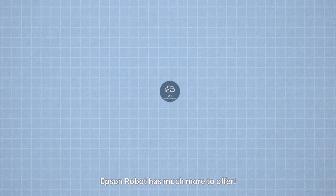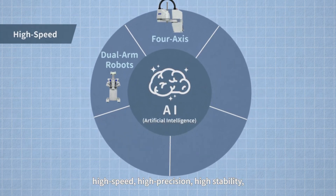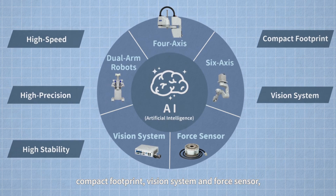Besides performing these tasks, Epson Robots has much more to offer. With these six features — high speed, high precision, high stability, compact footprint, vision system, and force sensor — Epson Robots offer versatility across multiple industries.